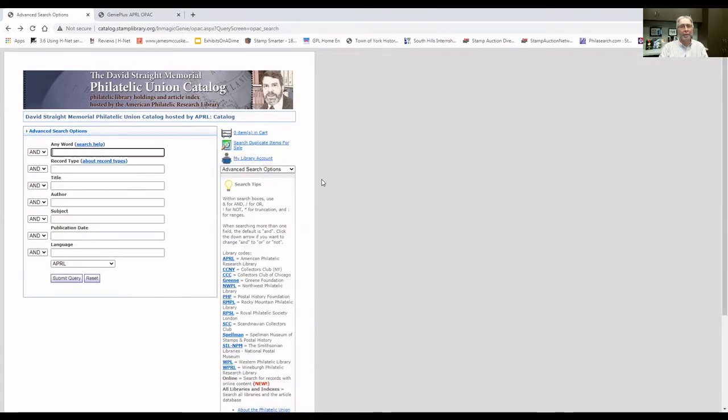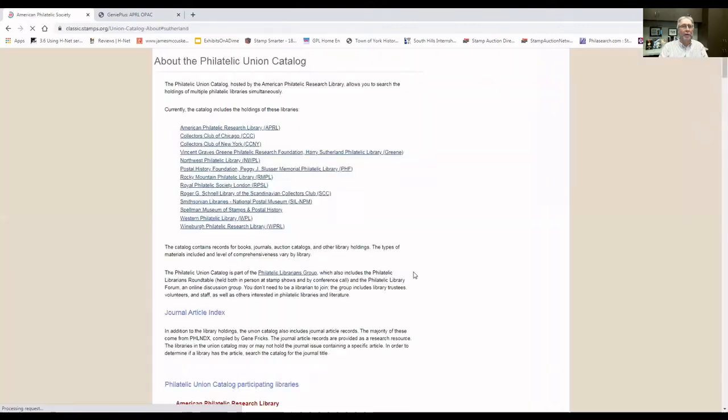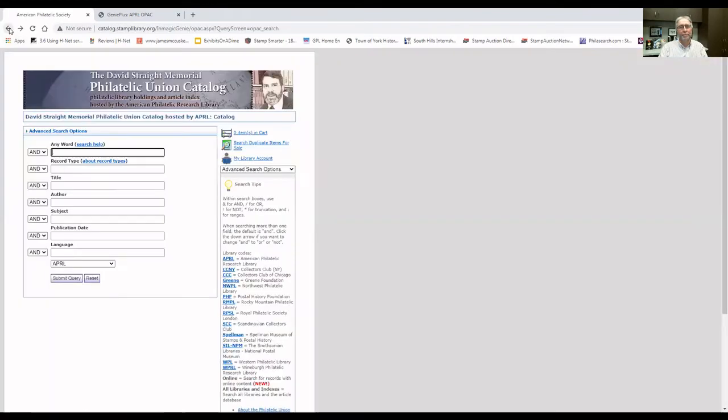Also on the current union catalog, we have on the right-hand side of the page links for the current member libraries that are in the union catalog and have cataloged records into it. At any point, we can click on one of these links and it gives us a little more information about that particular library, some contact information, as well as a brief description of their holdings. So that's the current union catalog as it exists now.